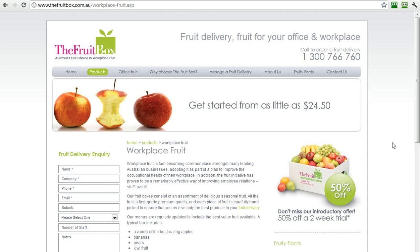Now, this page that you're seeing here for the fruit box — workplace-fruit.aspx — is one of the highest converting pages that we've worked with this client for getting both sales and inquiries. This page has been designed for both man and machine, so it has all the behavioral elements. From a quick look at this page, you can immediately see that the fruit box, Australia's first choice in workplace fruit, is clear what they do: fruit delivery, fruit for your office and workplace — so they're covering both workplace and office, two different keywords. They've got a 1-300 number with a call to action right here: call to order fruit delivery.